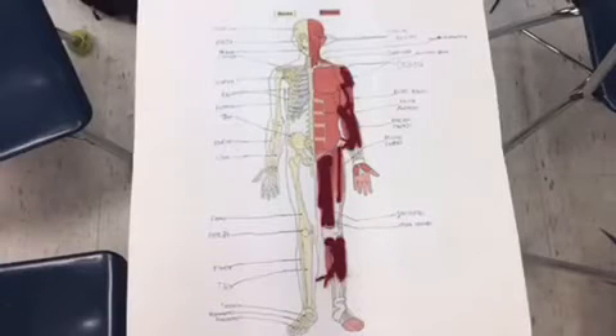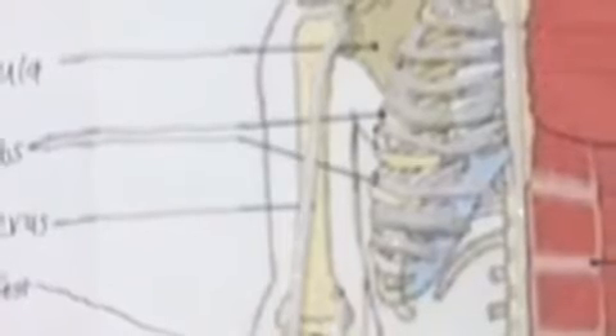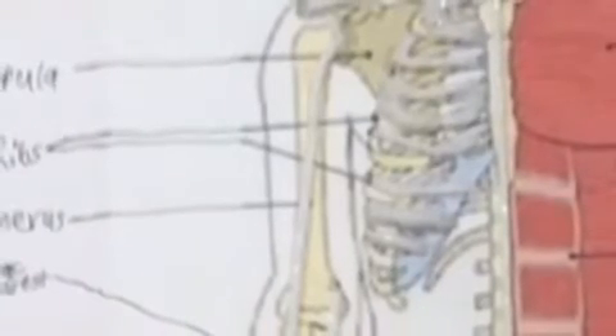Enjoy! I did my project on the skeletal system. I put white yarn as the bones and red yarn as the muscles in the skeletal system.